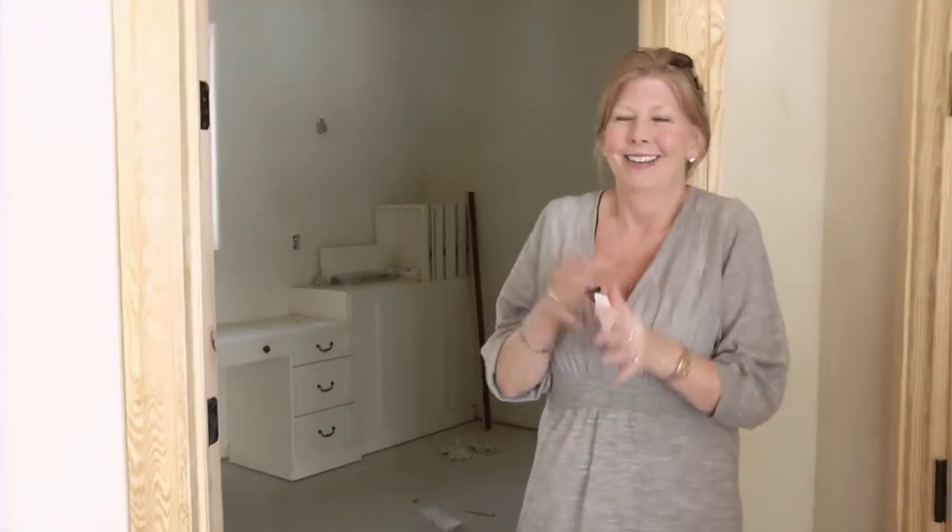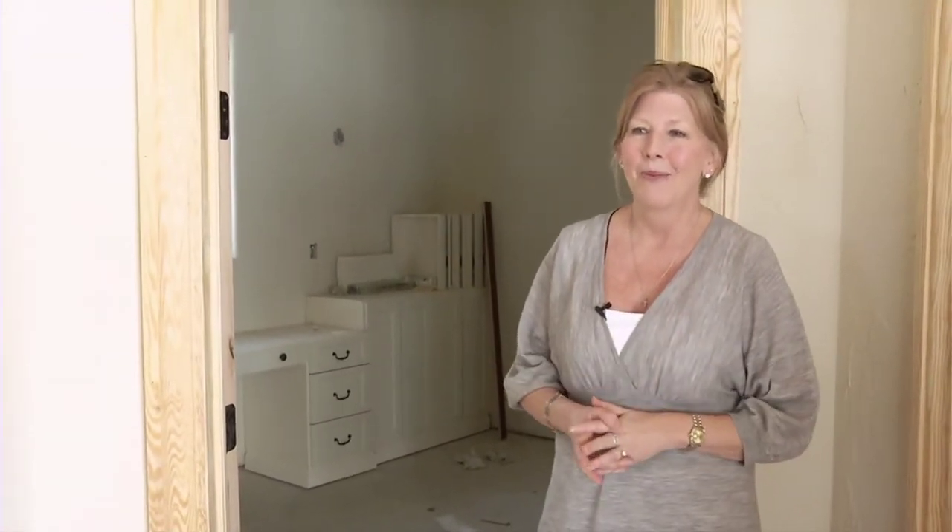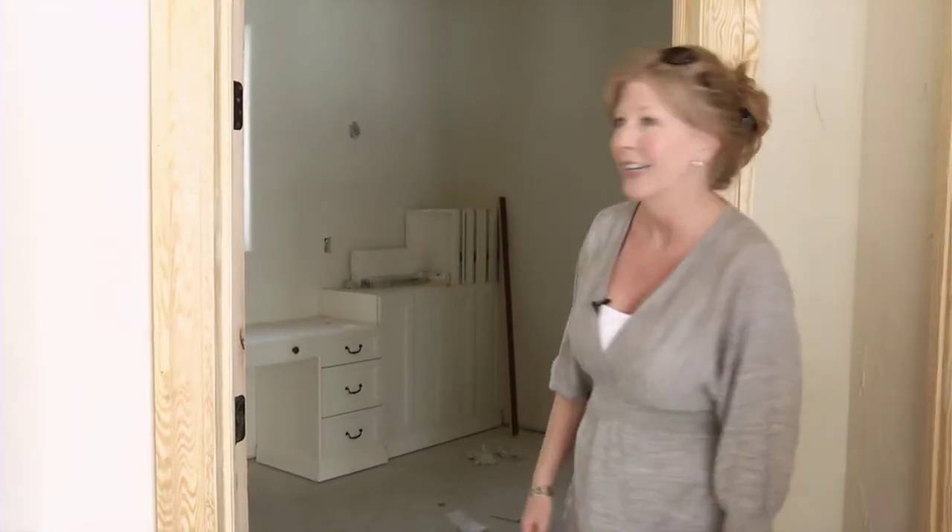This is the master suite — this has been the creation of all of us working together. We took the homeowners' input, Closet Factory's input and designs, and my input on design, and we melded all of them together to create an awesome master suite.